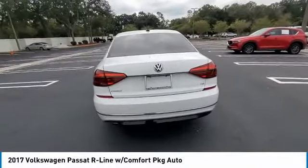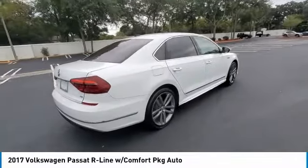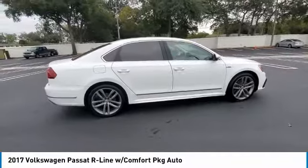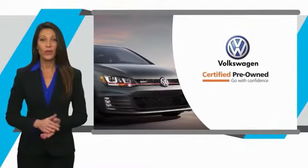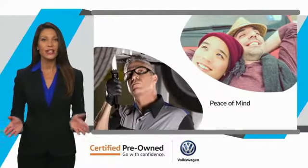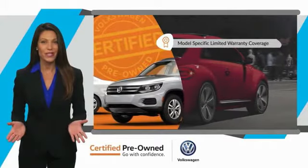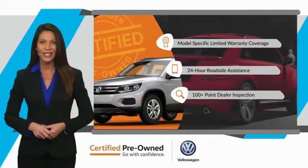Searching for a dependable vehicle that looks great too? You've found it. So stop in today. Every certified pre-owned Volkswagen comes with a limited warranty, 24-hour roadside assistance, and peace of mind knowing that it passed a comprehensive inspection. That's three major reasons to go out and buy yourself a certified pre-owned Volkswagen. See your dealer for details.